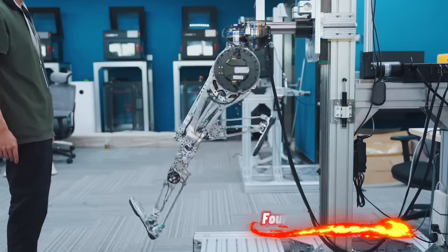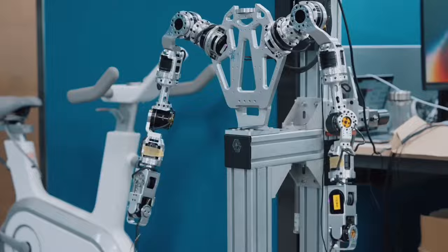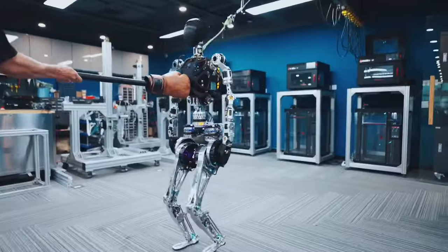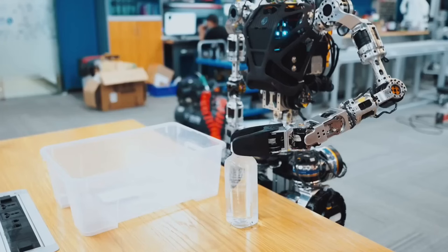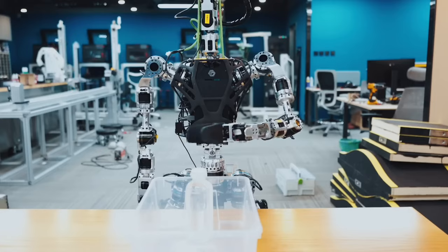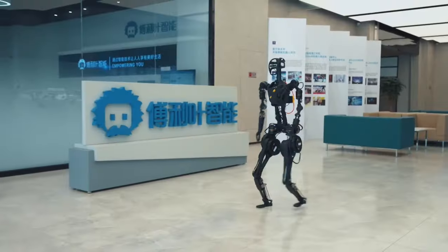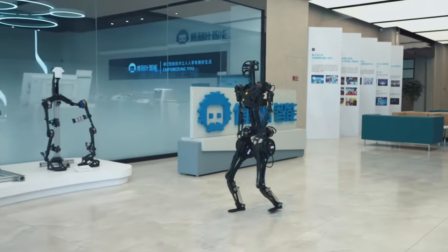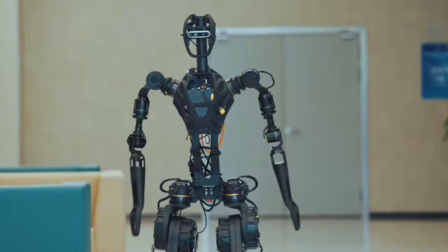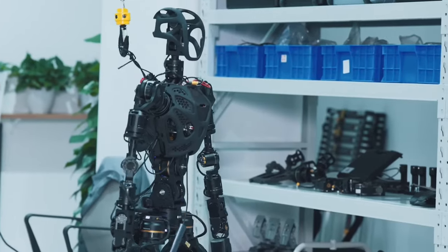Fourier Intelligence's GR-1 is a groundbreaking general-purpose humanoid robot that ushers in a new era of technological advancement. As the world's first mass-produced humanoid robot, the GR-1 combines innovation and versatility. With its vertical takeoff and landing full capability, it can operate in confined spaces without the need for a runway. The GR-1 boasts an impressive endurance of up to eight hours, making it suitable for surveillance and reconnaissance.